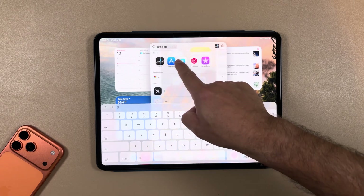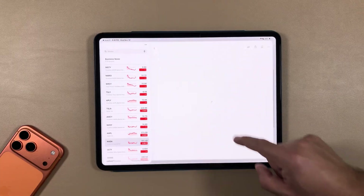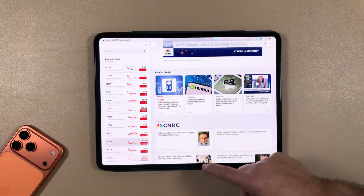Let's jump into the stock apps and look around quickly. Looks like the market had a bad day. Jumping into some articles — it's working smooth as you would anticipate, not too much else here.